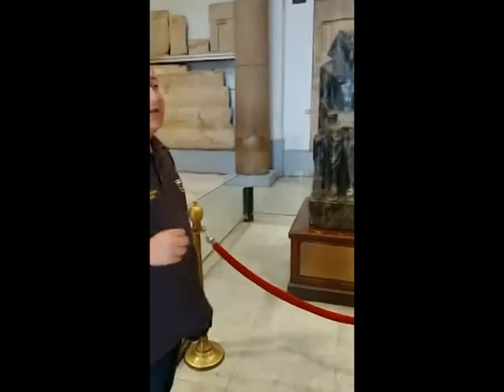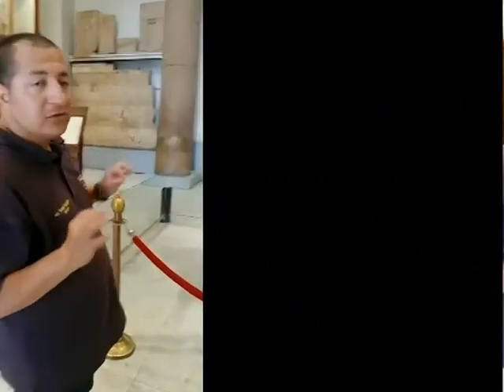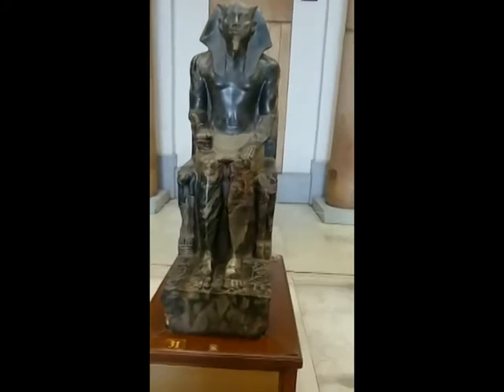It's made out of diorite. Diorite is a very hard stone — harder than the other stones. So what about making a statue? The material is so hard, but the artist managed to show us all the details.